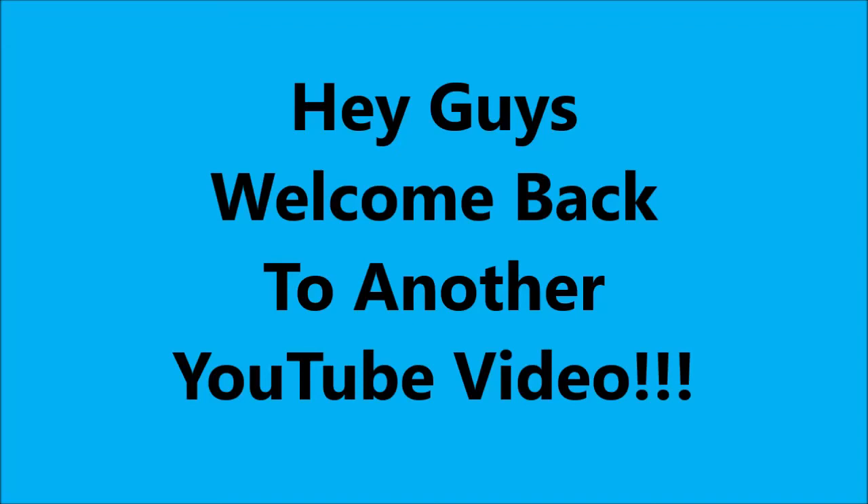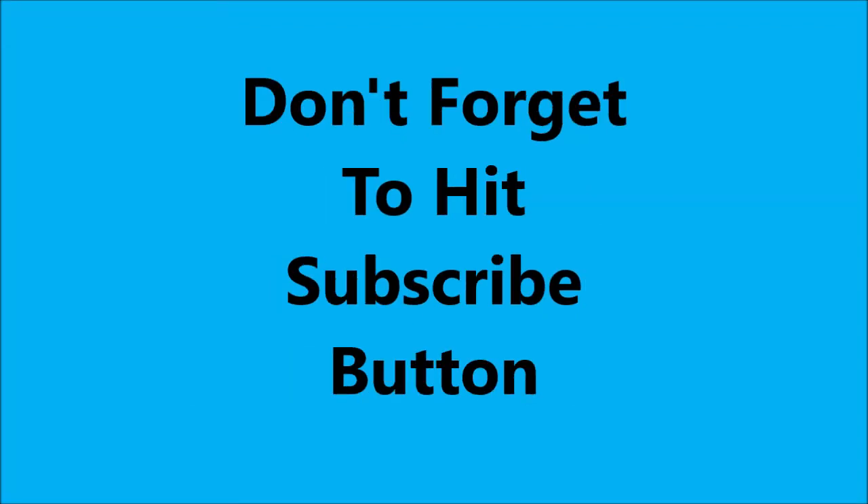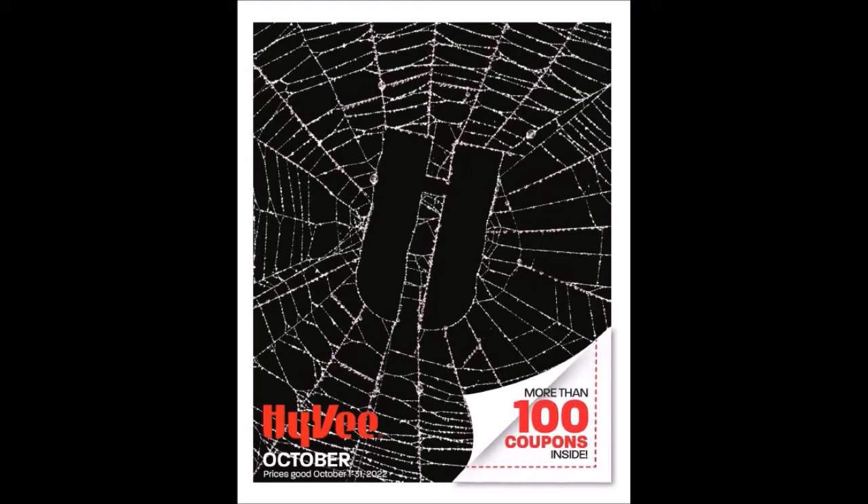Hey guys, welcome to another YouTube video. Don't forget to hit that subscribe button. So we're going to review Hy-Vee's October Mega Monthly Coupon Ad Flyer Booklet for October.